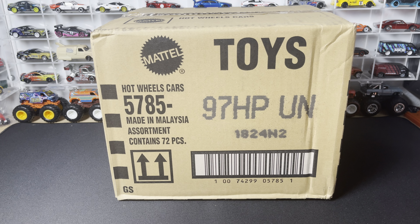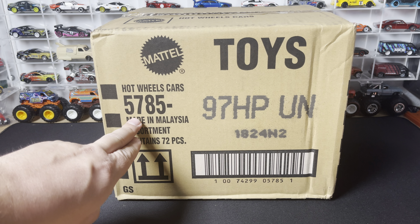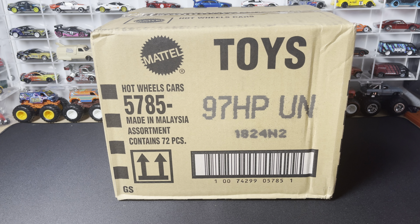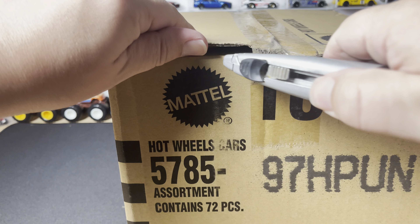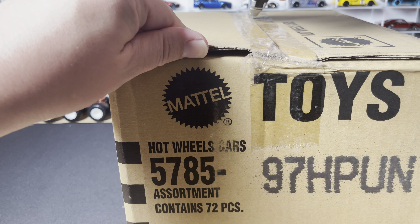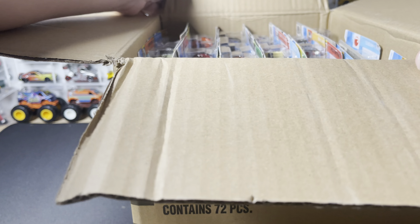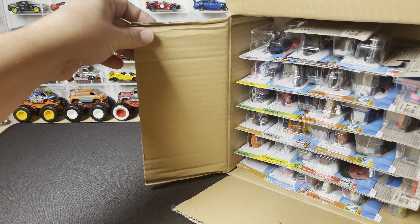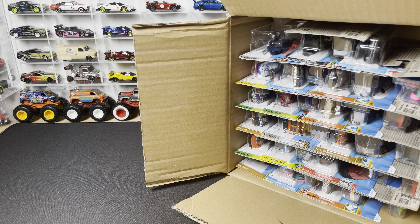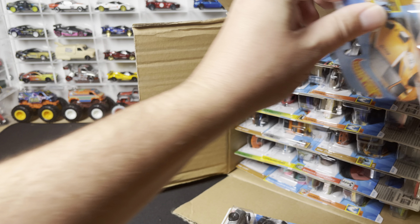Welcome back to another OTD unboxing. Today I have the 2024 Hot Wheels mainline P case — these are the short cards with the 5785 case code. I think these are actually both international and domestic, so they go worldwide. This is the P case, so we'll definitely see some N case holdovers along with some brand new P case cars. Let's see what we got — first three cars out of the case.